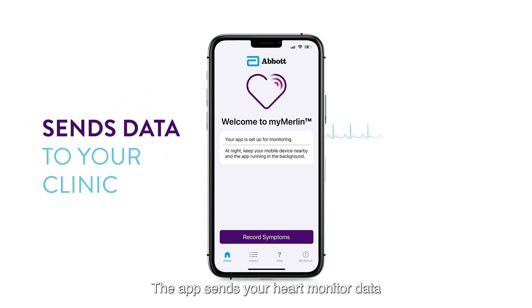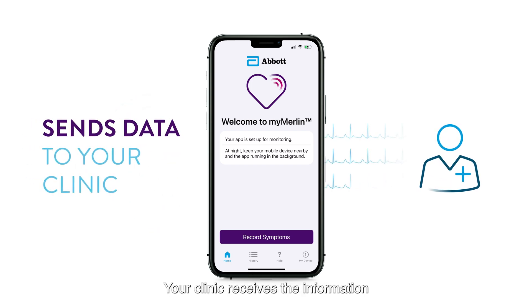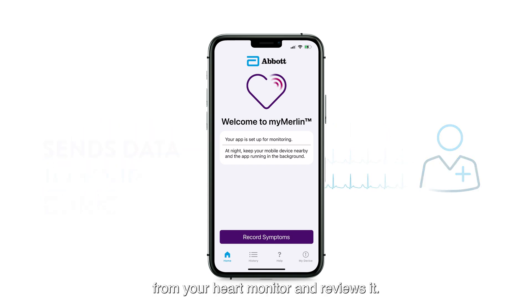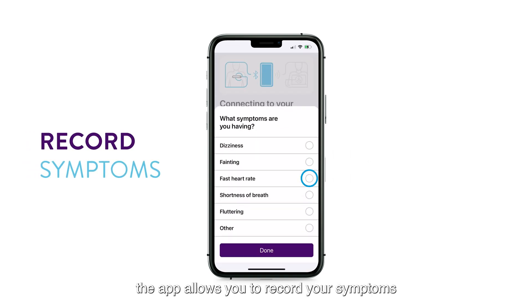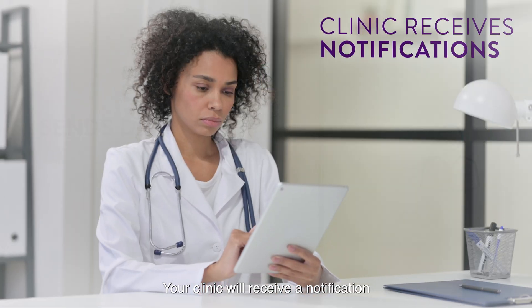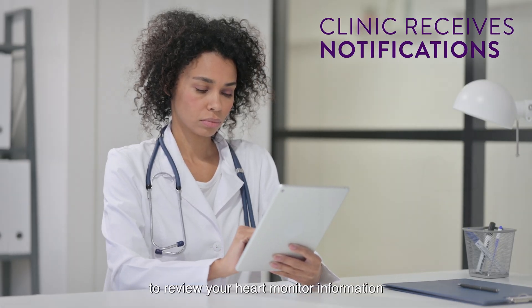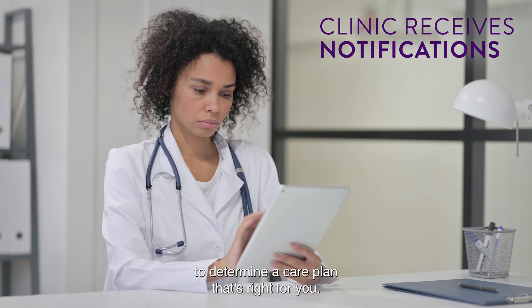The app sends your heart monitor data to your clinic on a schedule set by your doctor. Your clinic receives the information from your heart monitor and reviews it. In addition, if you're not feeling well, the app allows you to record your symptoms and send your heartbeat information immediately to your clinic. Your clinic will receive a notification to review your heart monitor information to determine a care plan that's right for you.